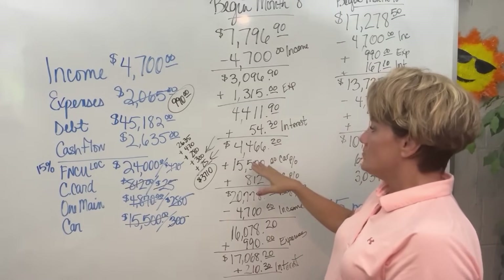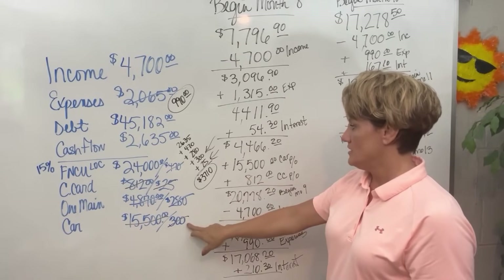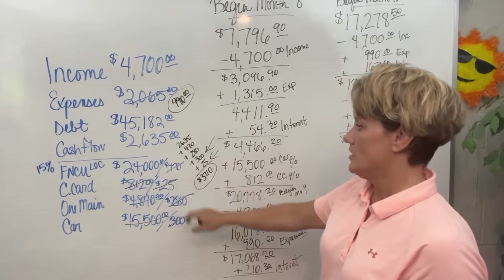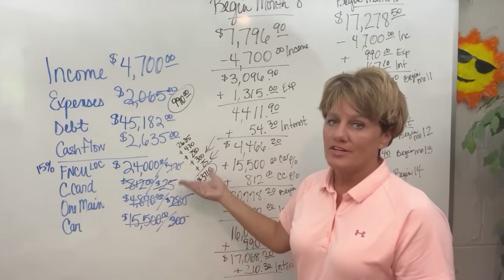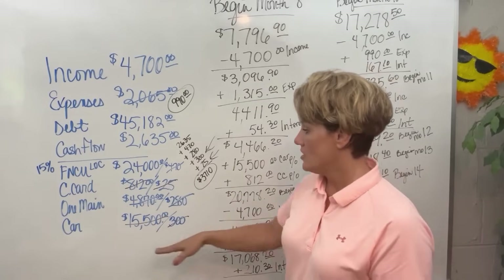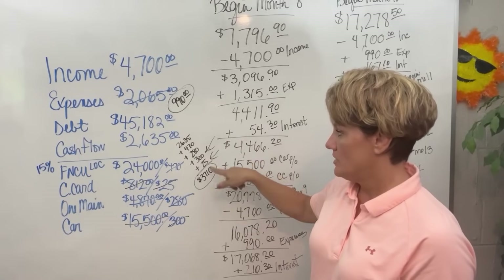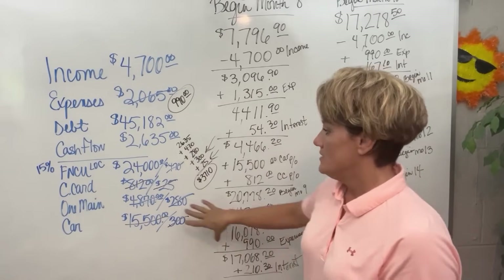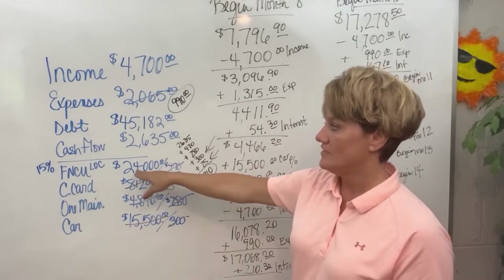At the end of month 8, she is going to come in and pay off her car at $15,500 and pay off the credit card at $812. We should have wiped out the credit card at the beginning but I was going for cash flow here — in a realistic scenario I would have taken that card out sooner. The $300 car payment and the $25 credit card payment are already added into her cash flow now, and these debts are wiped out. She is doing nothing but finishing off getting rid of this LOC.